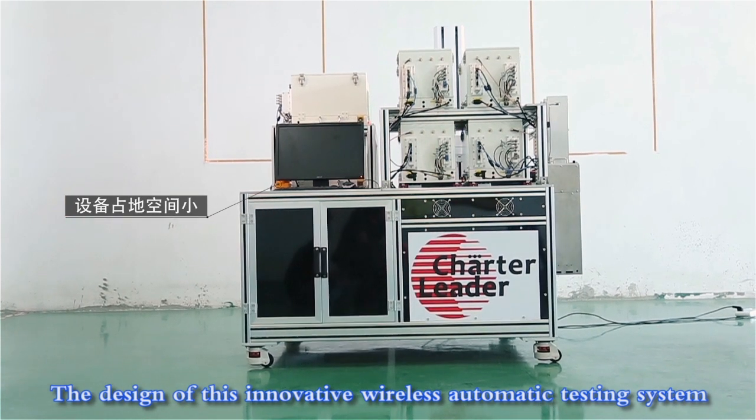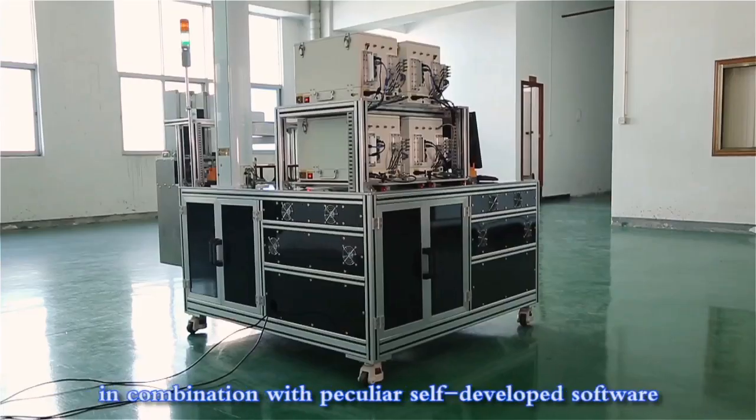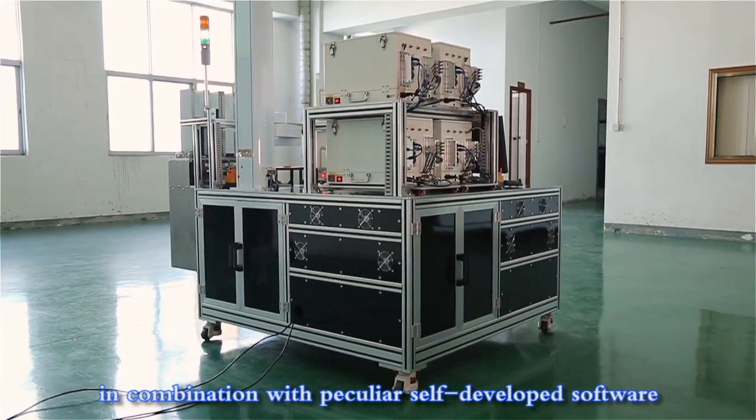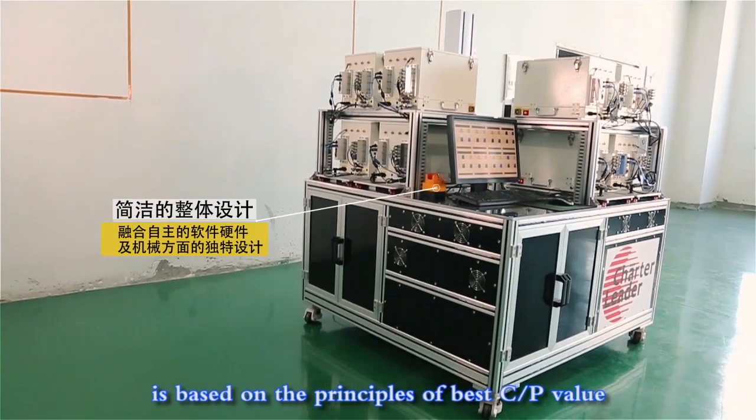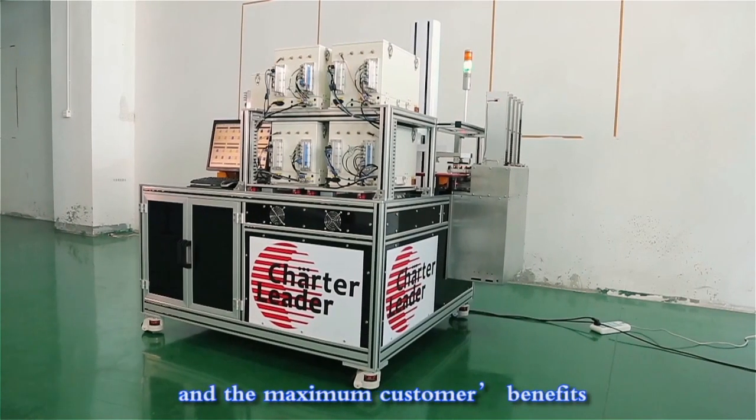The design of this innovative wireless automatic testing system, in combination with self-developed software, hardware, and mechanism, is based on the principles of best cost-performance value and maximum customer benefits.